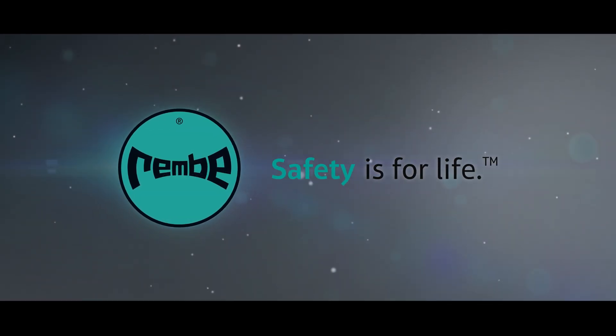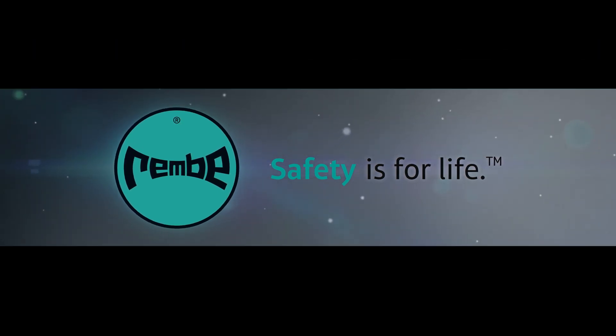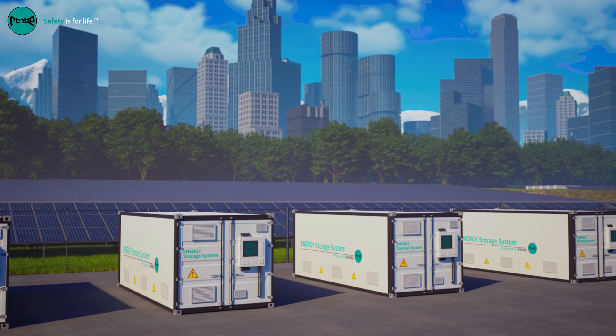Rembi. Safety is for life. For over 50 years, Rembi has led the way in explosion protection.